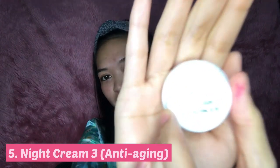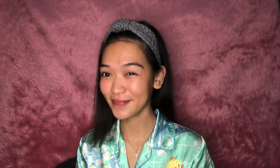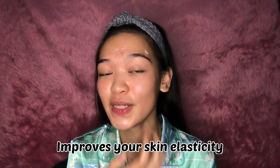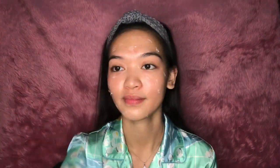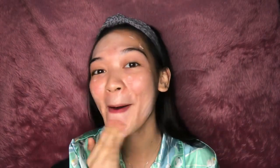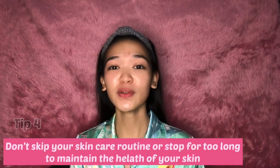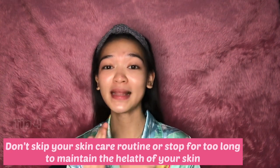Night Cream 3 is the anti-aging cream. It basically improves your skin elasticity with a combination of collagen and placenta. This reduces the visibility of fine lines and freckles on your face.